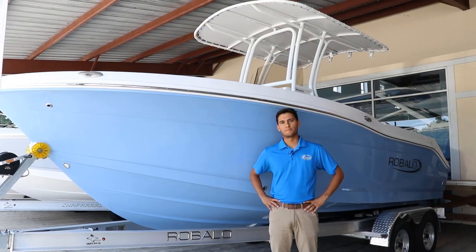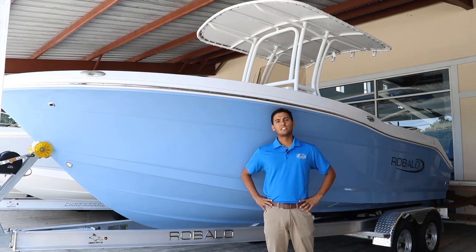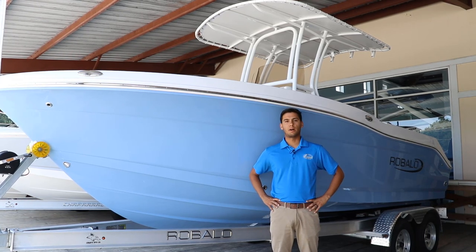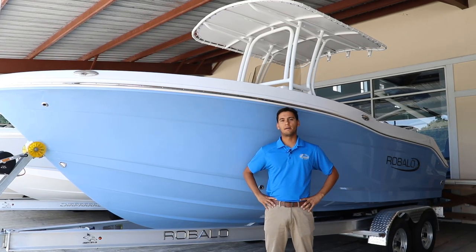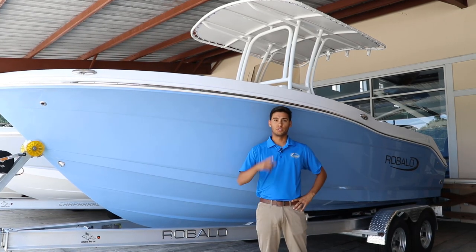Have you been looking for your first boat or possibly an upgrade? This is the industry's most desired 20 foot center console, and here I have it — the 2023 Robolo 202EX in steel blue solid hull color, powered by the all new and redesigned Yamaha F-150. Let me show you why this should be your next boat.